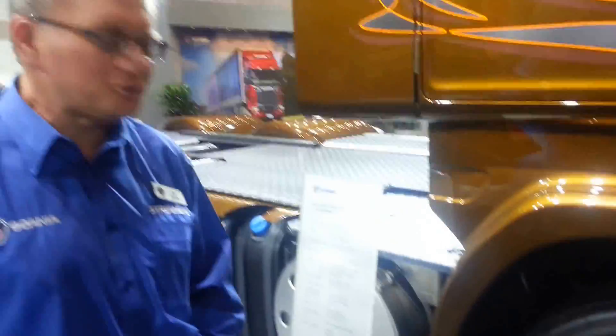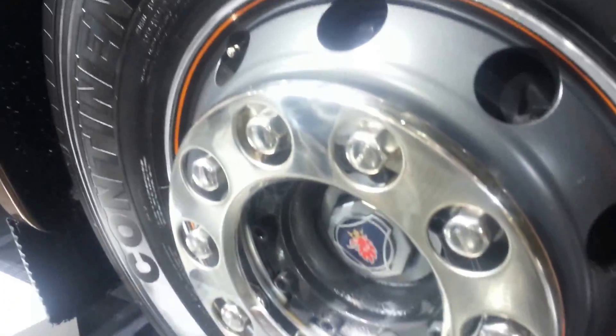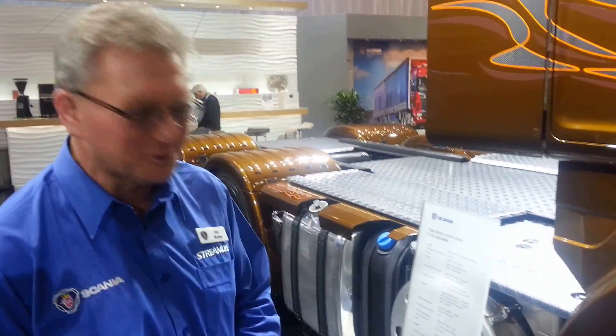For this particular truck we have powder-coated special alloy wheels. It's actually a limited edition truck — there are only two in the country at this point, though we can get more if people are interested.